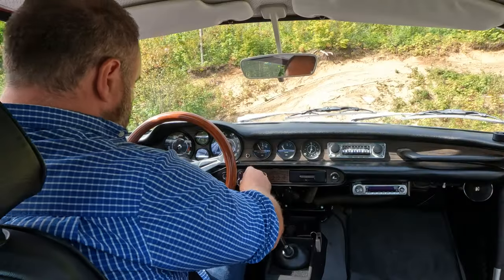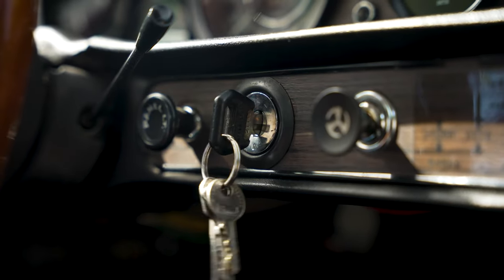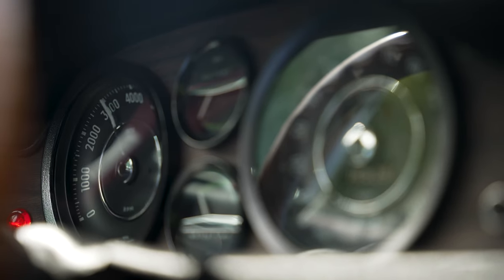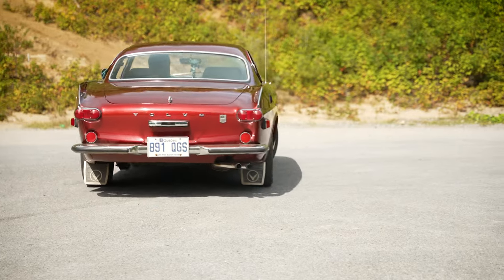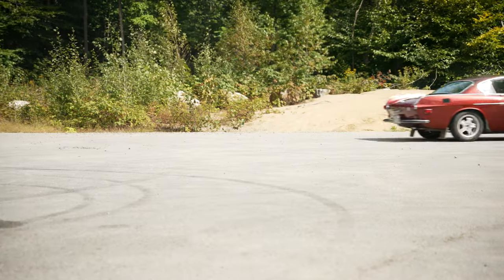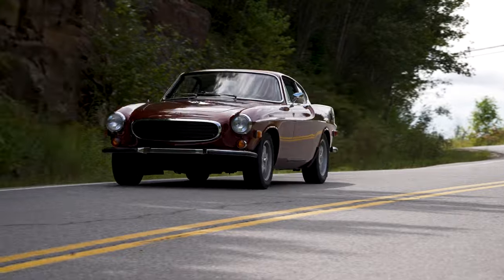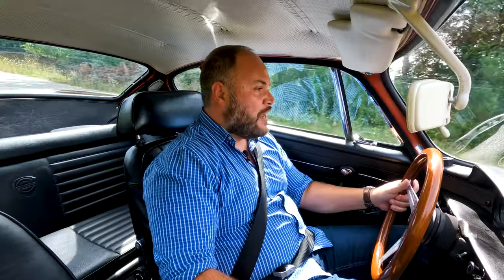Let's fire this bad boy up and see what it has. You can hear the gas pump. It starts in one shot — we're good to go. Oh man, this thing is fun.